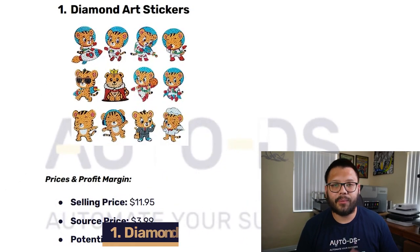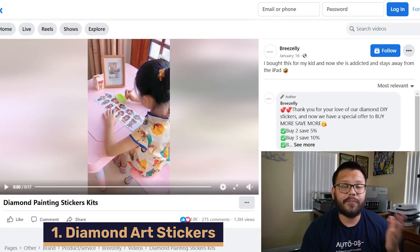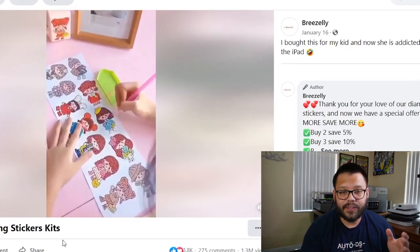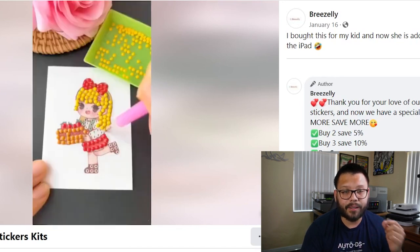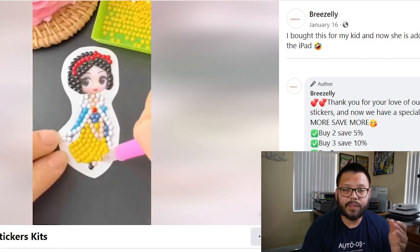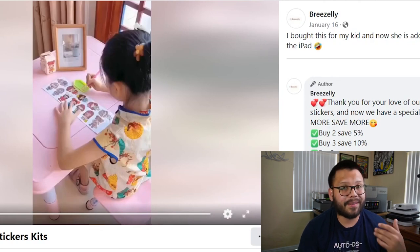Kicking things off in our first spot, we're going to have the diamond art stickers. Let's check out a Facebook ad that's currently running a promotion for this product. You can see a little girl actually using these stickers — she's filling in the little holes with the little beads that come in it. So you can see right off the bat that this is a children's toy that can really keep them busy. They nicely show off what the stickers are and how kids can have fun with them.